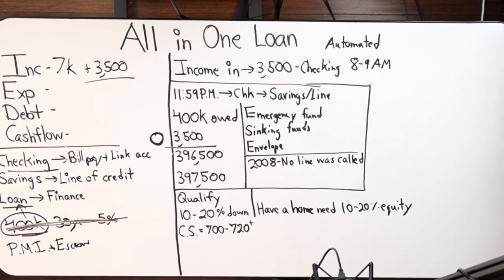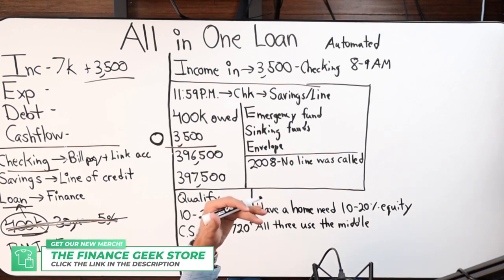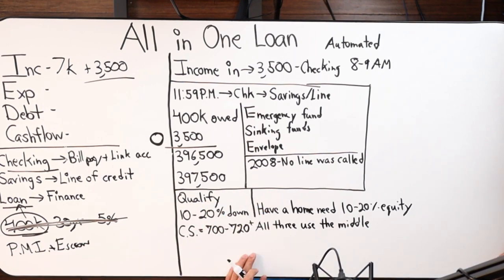What bureaus do you look at? We look at all three and take the middle number — throw out the high, throw out the low, use the middle. So if you have a 750, a 700, and a 735, we're taking the 735.